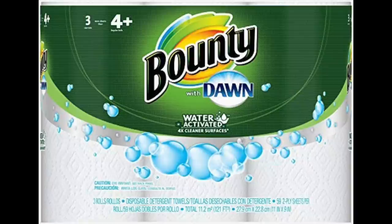Hey guys, Running Kimono here. In today's video we're going to be talking about this product — Bounty with Dawn, a P&G product. I believe it came out around 2014, was around for a bit, and has slowly been kind of discontinued.